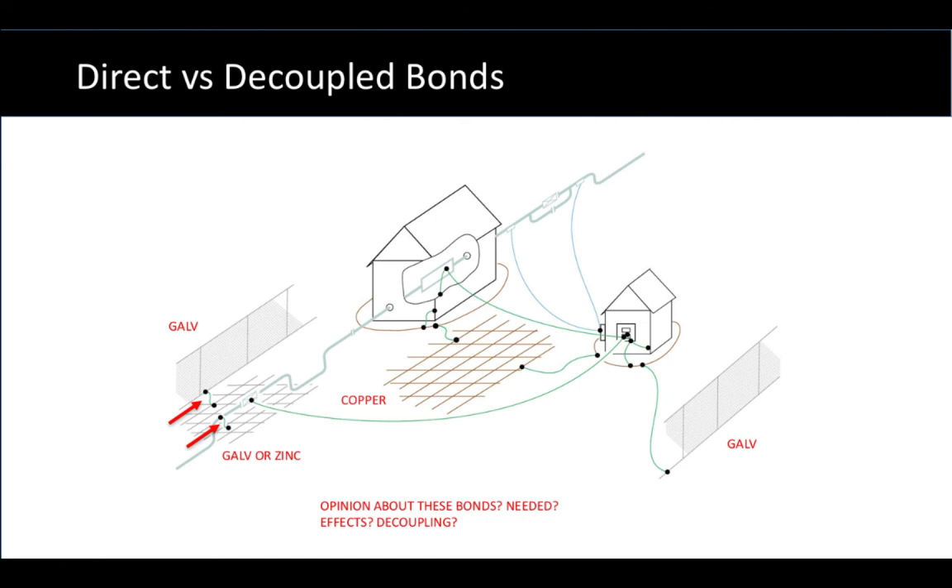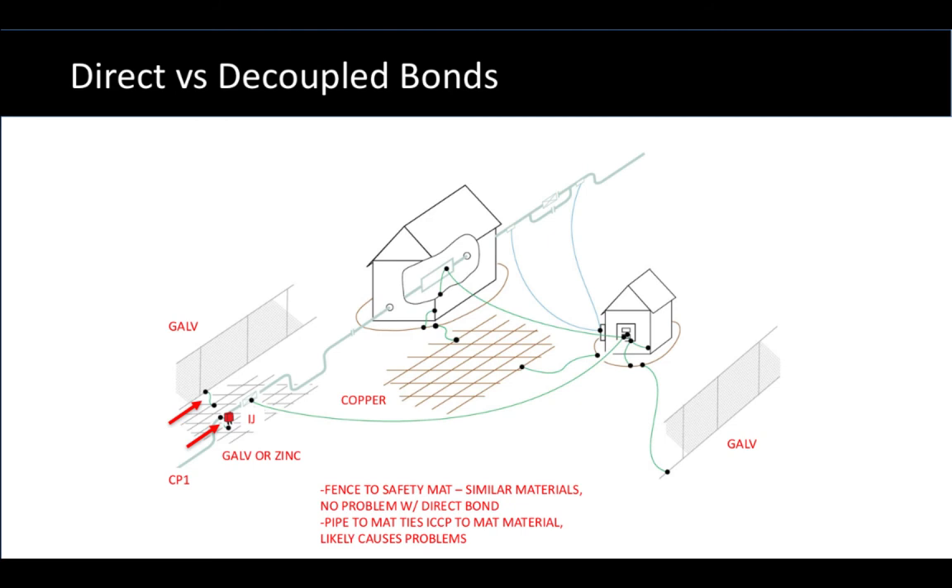Now let's look at a couple of bonds that might exist out near the fence and near the gradient control mat. Can we install hard-wired bonds like we see here? What effect will that have on cathodic protection, and do we need decouplers or are solid bonds okay? Well, in this particular case, the fence, which is galvanized steel, can be bonded to a galvanized steel gradient control mat or a zinc grounding mat — that would be compatible with no decouplers needed. But in the case of the cross-country pipeline, labeled CP1, that's an impressed current system that we would not want to bond directly to a grounding mat system, even if it were zinc or galvanized steel. It's going to create an extra demand on the impressed current system and might affect cathodic protection potentials, so we would use a decoupler in series in that bond.